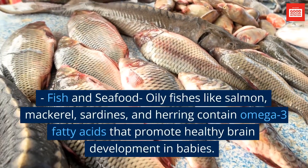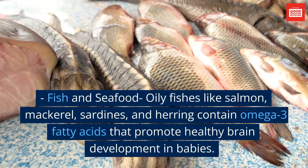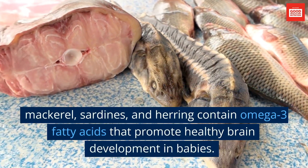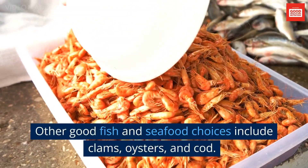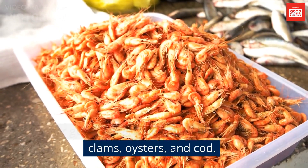Fish and seafood: oily fishes like salmon, mackerel, sardines, and herring contain omega-3 fatty acids that promote healthy brain development in babies. Other good fish and seafood choices include clams, oysters, and cod.